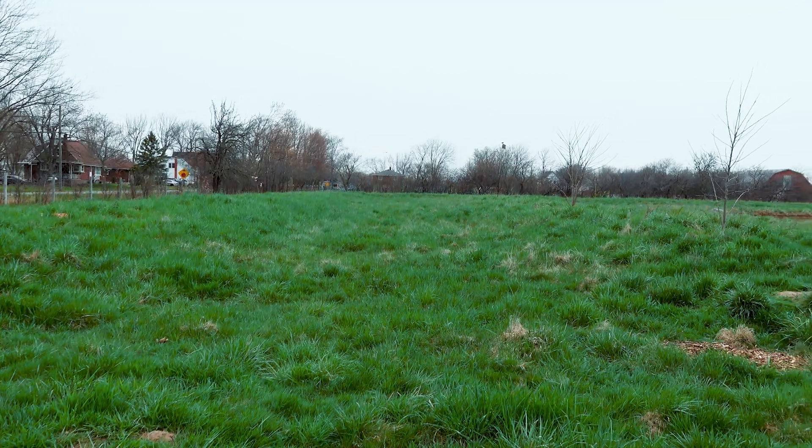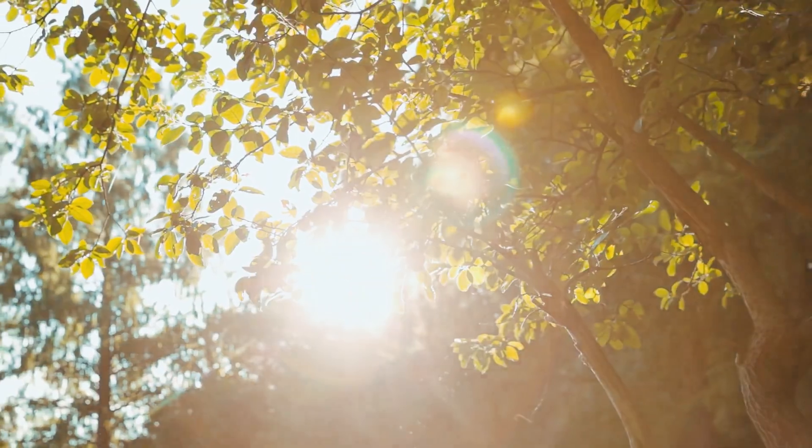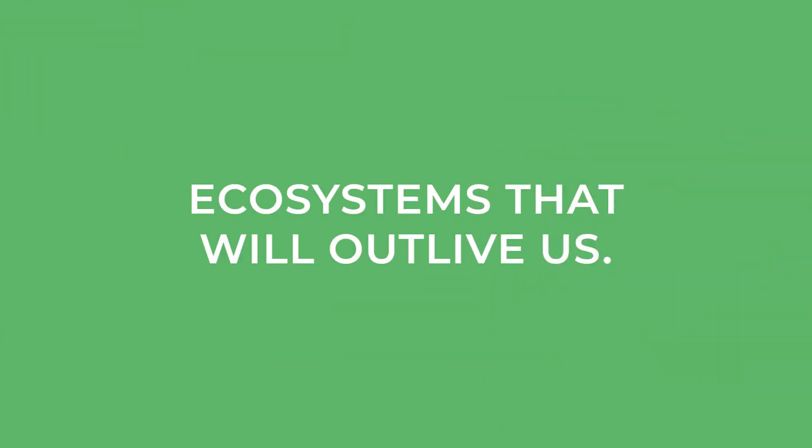There are so many benefits to agroforestry, and I think the biggest one is that these are really long-term sustainable systems you can implement. Trees tend to outlive us as humans, so being able to put together a way of running a farm that will outlive us is a really great goal. If you want to see our silvopasture orchard in the making, go ahead and watch this video now.